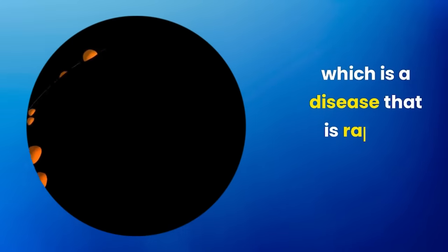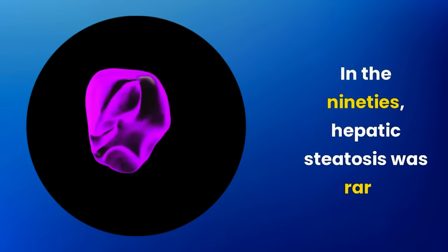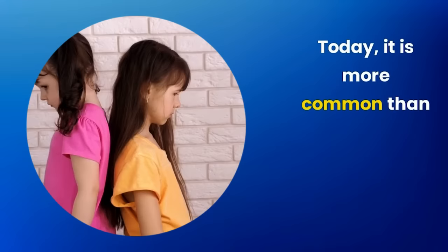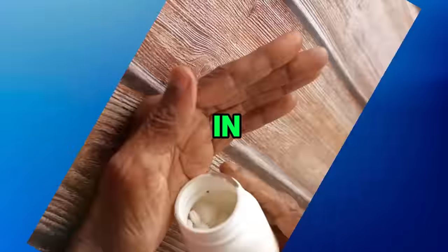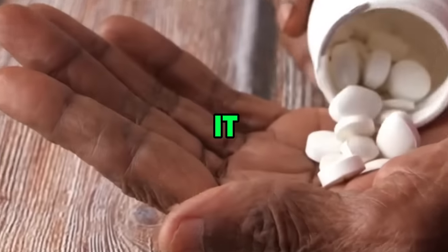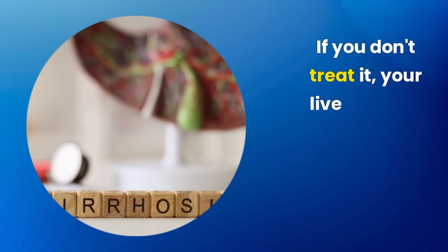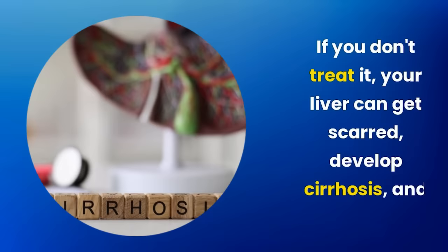Today I will talk about fatty liver, a disease that is rapidly growing worldwide. In the 90s, hepatic steatosis was rare. Today it is more common than you think, and is even affecting children. In the United States, over 30% of adults over 35 have it. Don't think it's a benign disease. If you don't treat it, your liver can get scarred, develop cirrhosis, and even cancer.